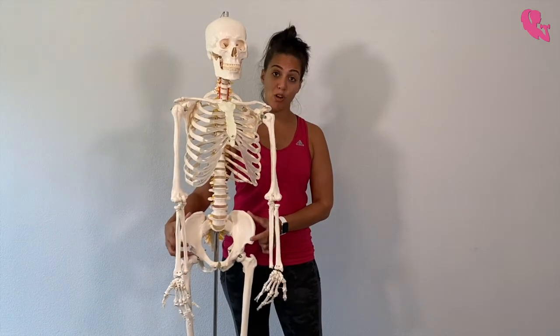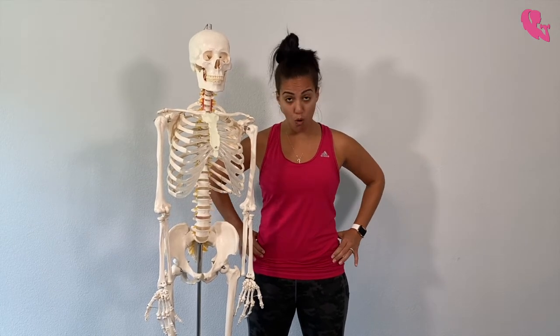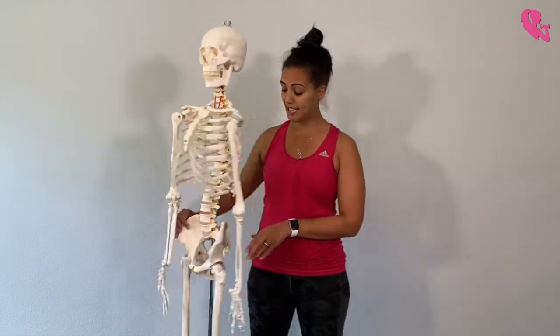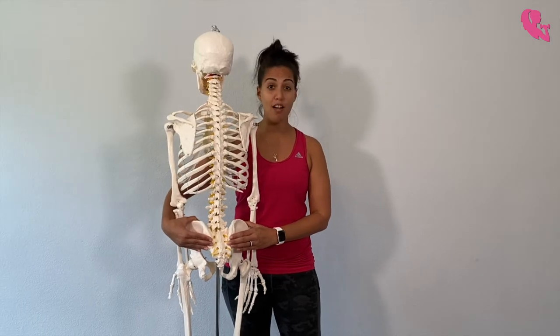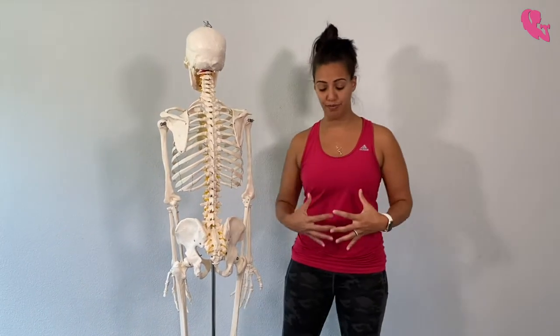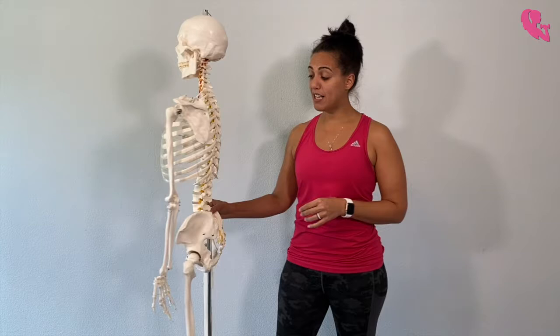What happens is that during pregnancy this actually opens. Imagine this pelvis opens from here and opens this way. As that's happening, it also causes compression this way — when it opens, it closes off this way. That's where a lot of lower back pain happens. Some women even experience sciatica-type symptoms during pregnancy — some of it's coming from here, some from the front load, which adds compression to your lumbar spine.